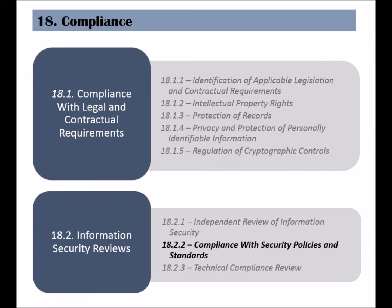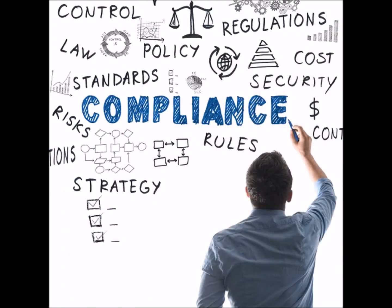The second control of the information security reviews category is called compliance with security policies and standards. Depending on the organization's reliance on data and information systems, the information security policies could cover several departments and divisions, and their respective managers should ensure that they are compliant. The managers should identify what policies and security requirements should be met, and then establish procedures to constantly measure, review, and report compliance with them.